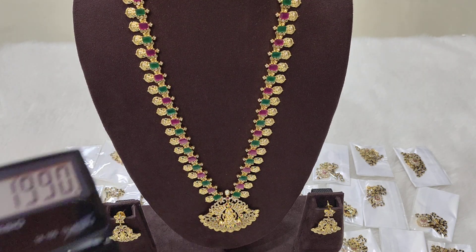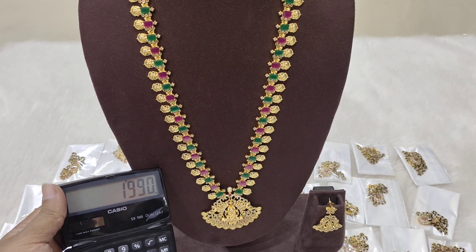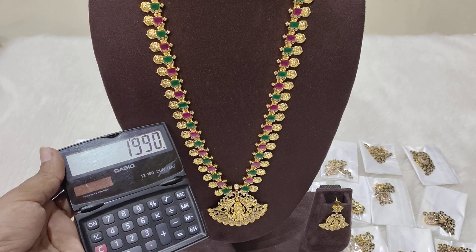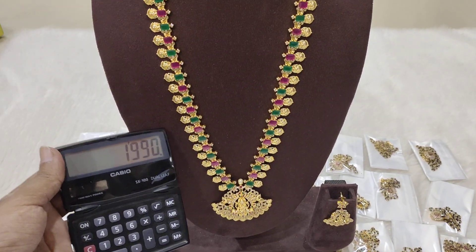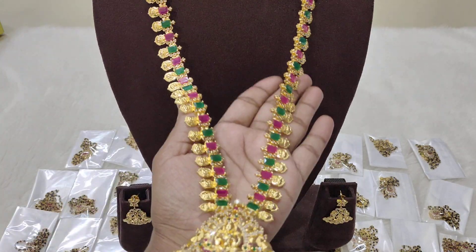Price is 1990 rupees with free shipping. Only five pieces available, very high demand. It is a very beautiful set, very affordable at just 1990 with free shipping. Please block fast and screenshot this.